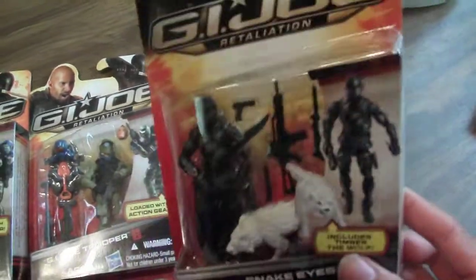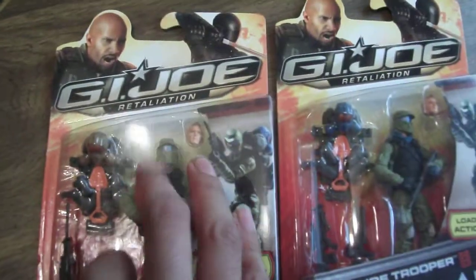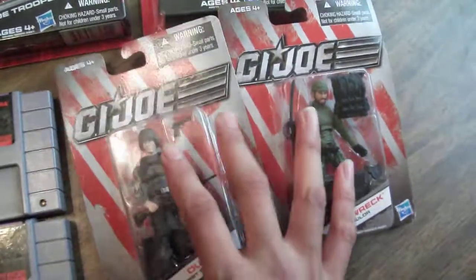I got Ultimate Snake Eyes for $5. I was able to get some more Joe Troopers for $5 apiece — I got a tan scarf one and a blue scarf one. I also picked up some Dollar General Joes: Shipwreck and Duke, and I got those for $6.